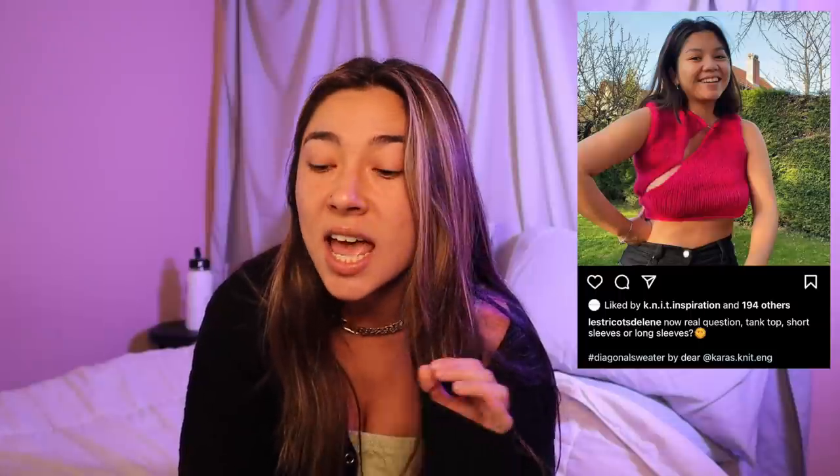The first pattern I really want to highlight is this diagonal sweater by Kara's Knit. I first saw this on my Instagram explore page. Let's take a moment to look at it — it's so gorgeous and unique. In my eyes this is like a one-of-a-kind pattern. When I first saw this top it definitely gave me those traditional Chinese cheongsam type of dresses, and I'm really digging that diagonal cut that exposes a little bit of skin, making it feminine and sexy.